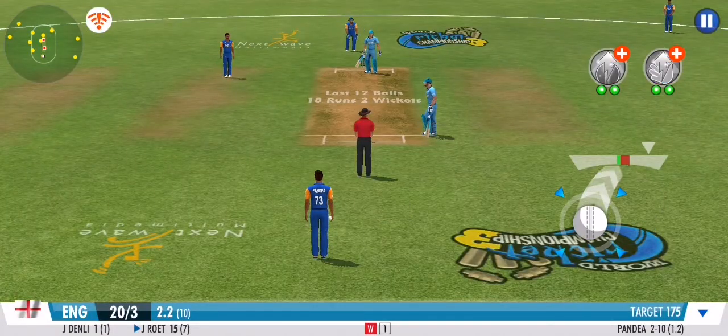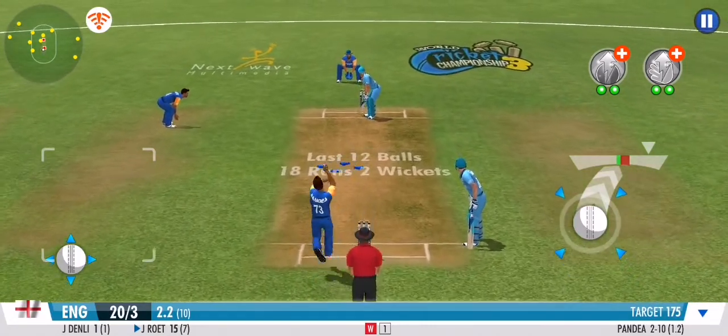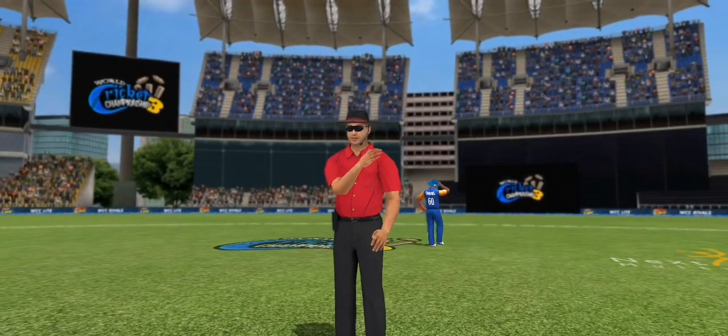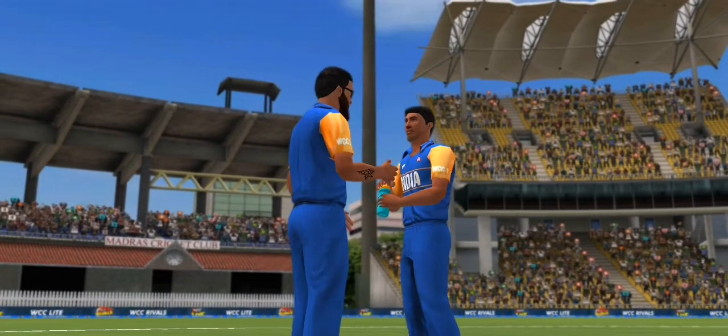Opening the tally with a quick single. That almost took the batsman's head off — a stern warning from the umpire. The batsman opts to play it safe on that one, no runs.